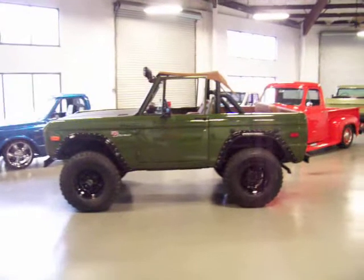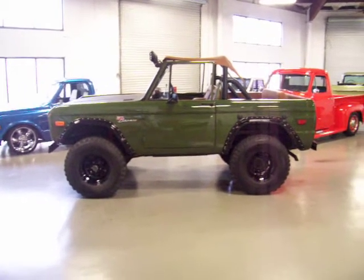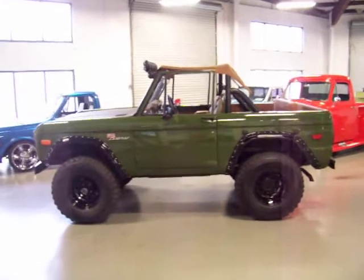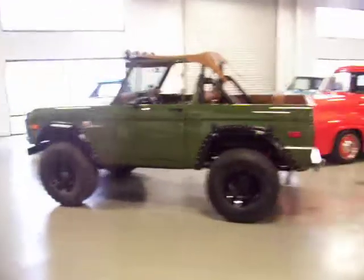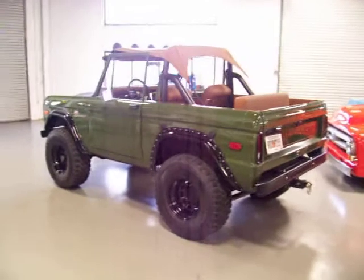This is a 302 rebuilt automatic — C4 automatic. It's got power steering, power front disc brakes. It's got a two-and-a-half-inch Wild Horse suspension lift and a one-inch body lift, so three and a half inches of lift total.